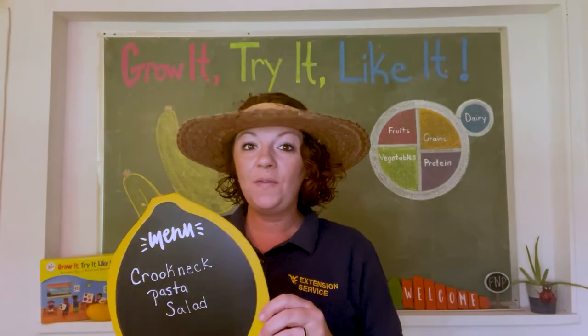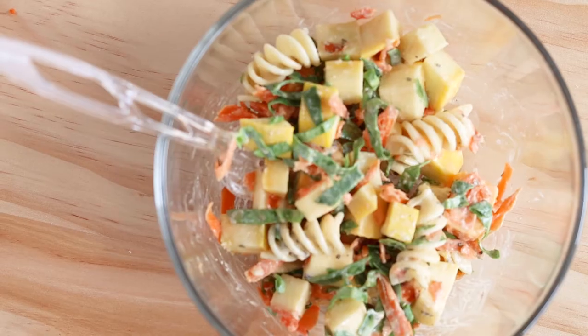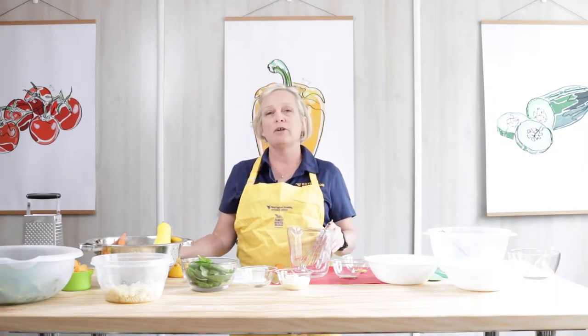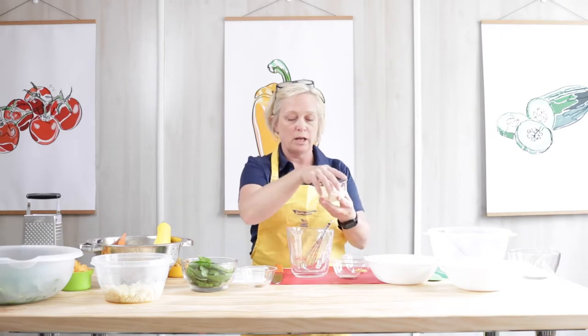So now let's go visit Susan in the kitchen as she makes crookneck pasta salad. My name is Susan Lilly and I work for WVU Extension Service in the Family Nutrition Program. Today we are going to make crookneck squash pasta salad. I want to make the dressing first because I think it gives the flavors longer to mingle.